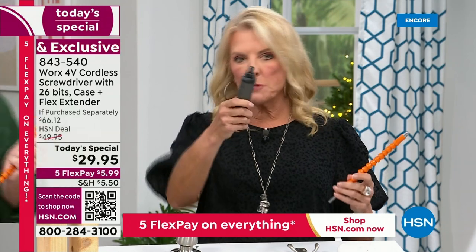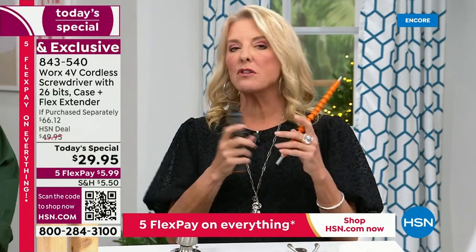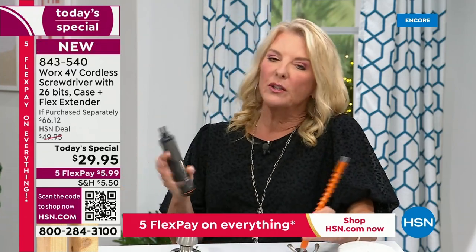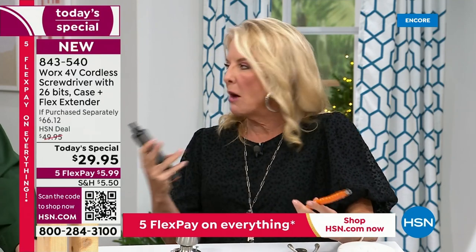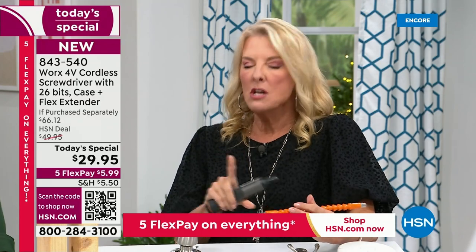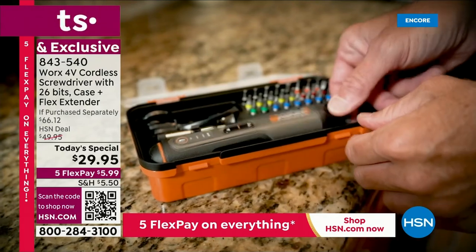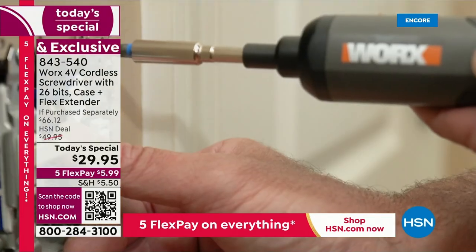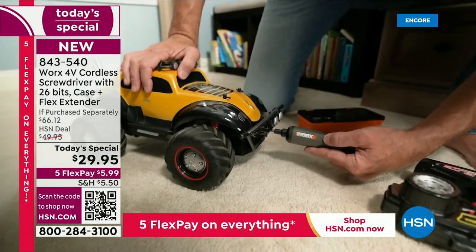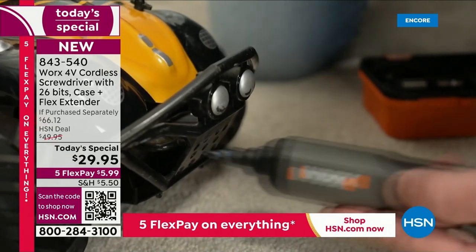I was worried about that — thought it would lose power down the extension — but it totally holds. You have that same power. What really impressed me about this: Matt and I have seen and sold a lot of screwdrivers and power tools in the past. This is pro-level quality — that really surprised me. Please don't let the price fool you. The full price of $66 makes sense — that's a pro tool. Here you're getting that quality, that powerful torque, at a fraction of the price with more versatility than any other tool we've offered.